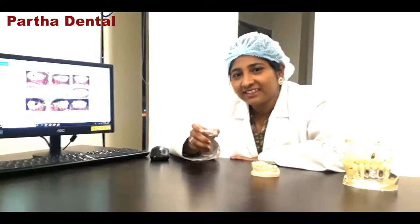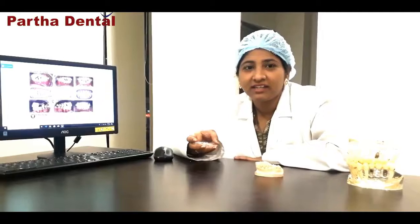I suggest everyone watching this video to come to Partha Dental Makajbiri and get treated for uneven or crowded teeth. Make your smile brighter by using clear aligners — this is the shortest and most effective way of correcting your teeth. Thank you.